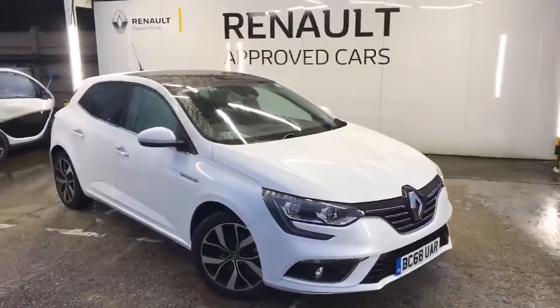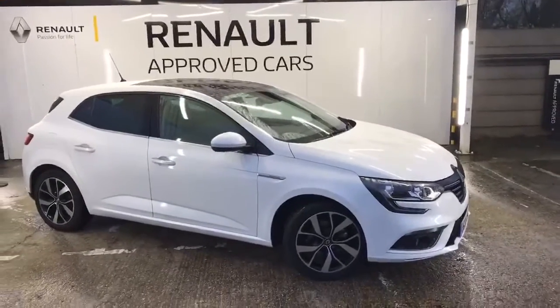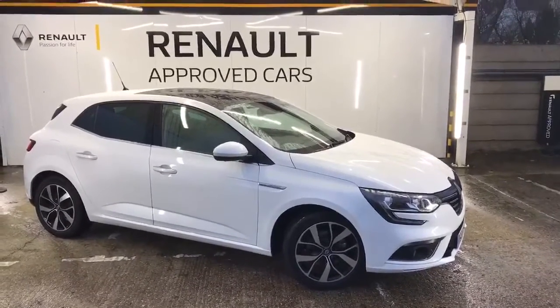So what I'll do, I'll start from the front of the vehicle, work my way around, and I'll show you the interior and the mileage. Here we go. So here we have a Megane 1.5 diesel, Iconic. The car is one of our own vehicles, actually owned by Renault UK. It's got a couple of extras which I will show you.